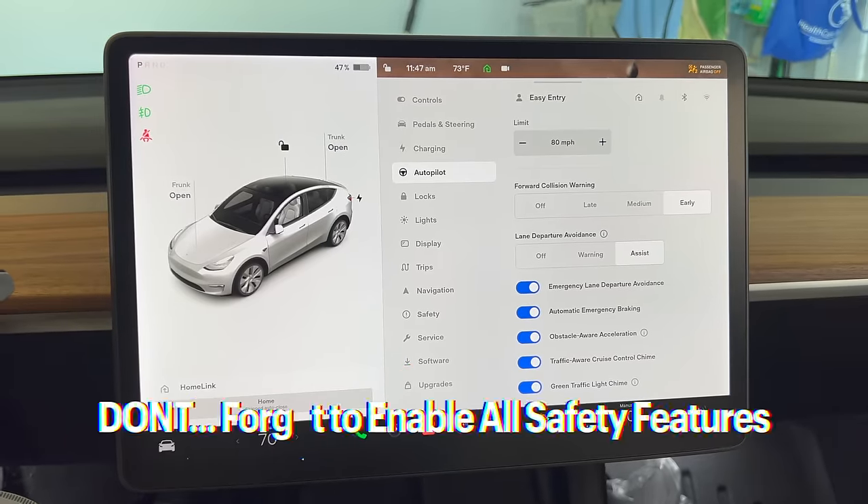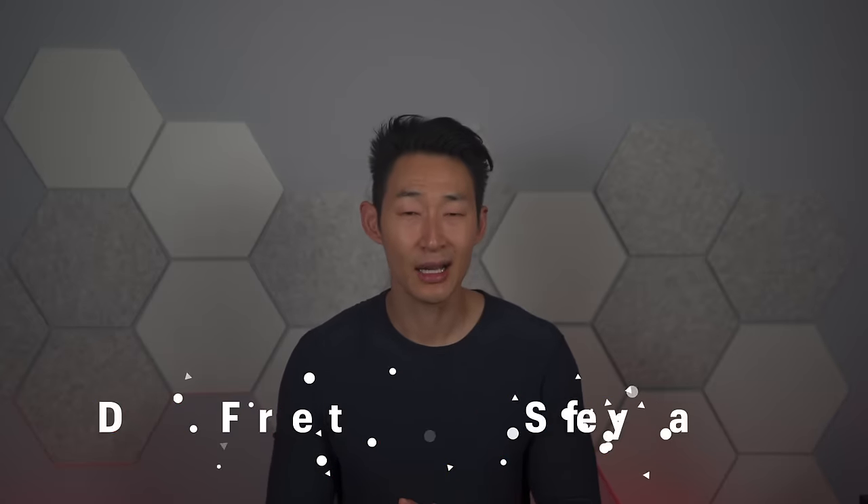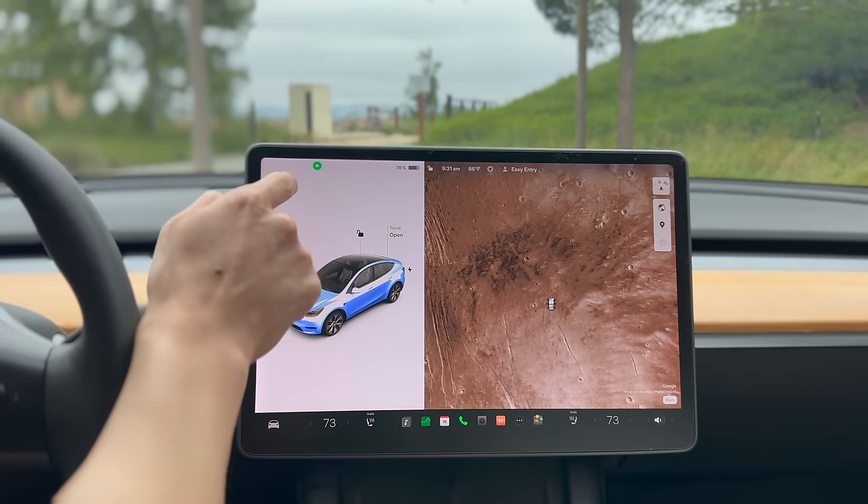A lot of people haven't looked in detail at their Tesla settings, so check them out now. Make sure to enable all the safety settings as well as nifty features like automatic blind spot cameras when using the turn signals.